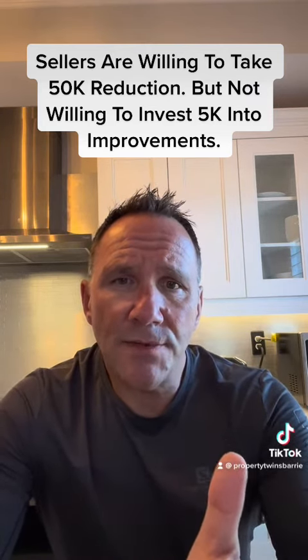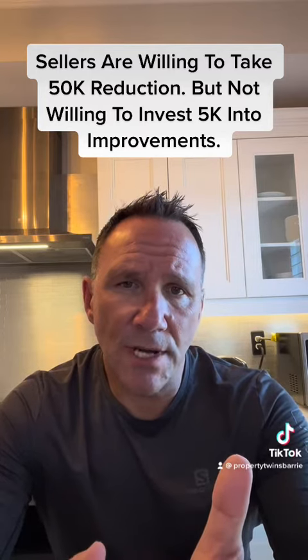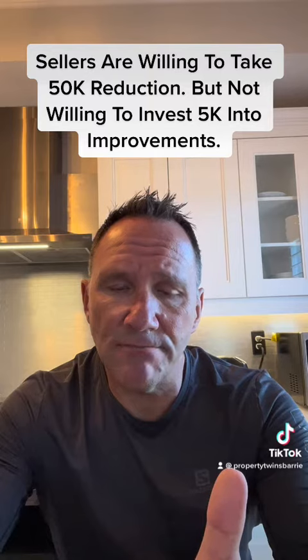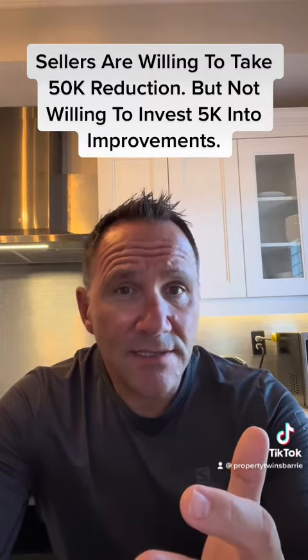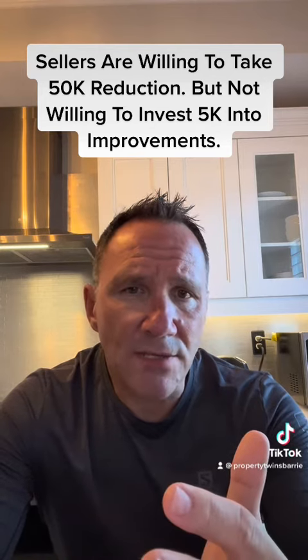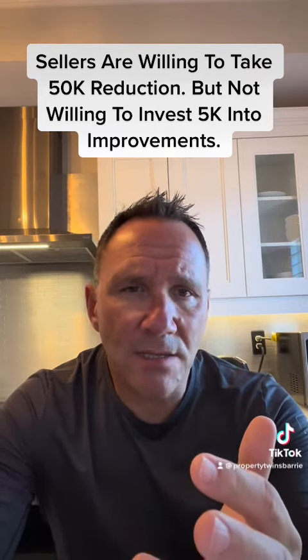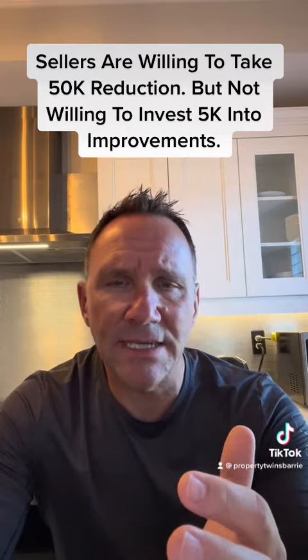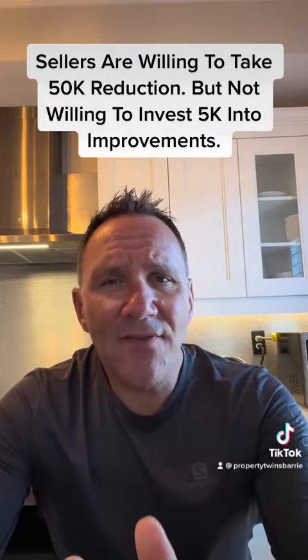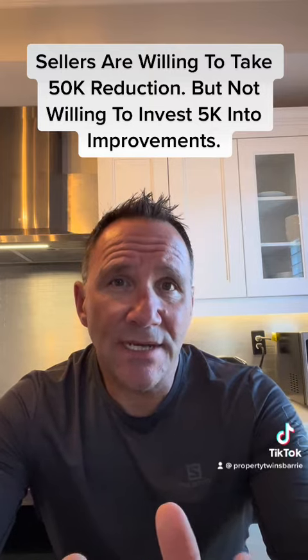And you know why? The paint colors are wrong. It doesn't compete with the current inventory in that price range, so it doesn't show as well as the competition. These are easy fixes: paint the floors, paint the doors nice and white and clean, paint the baseboards, paint the casings — that's all you need to do.